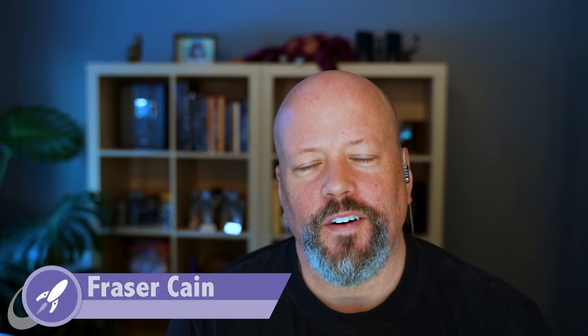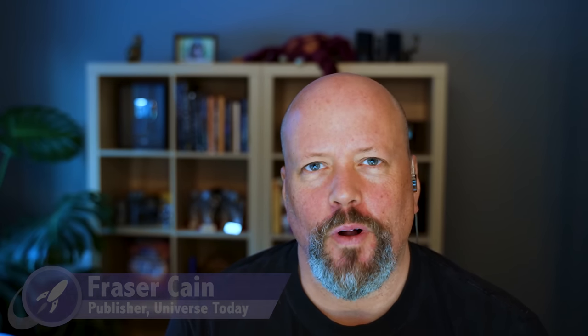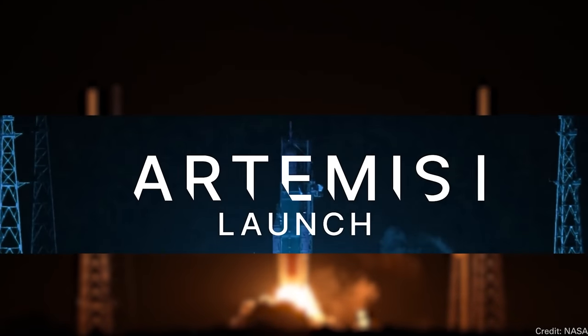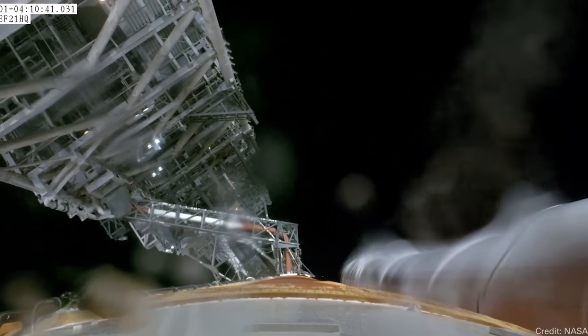This is the third episode of Space Bites which has been recorded during an Artemis mission, which is kind of cool. And there'll probably be at least one more for Artemis return. So this is another update from Artemis. The big thing to note is that we're just getting better and better video and photographs from the Artemis mission.